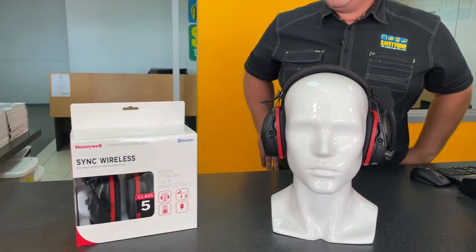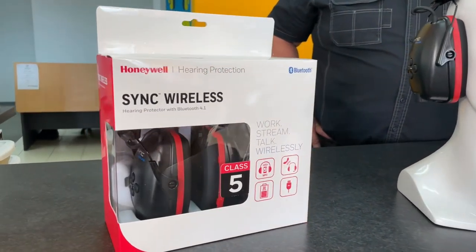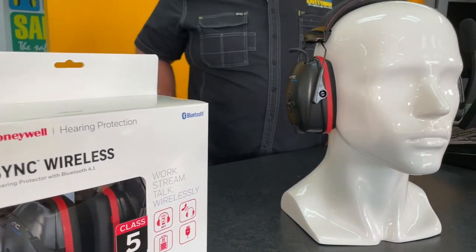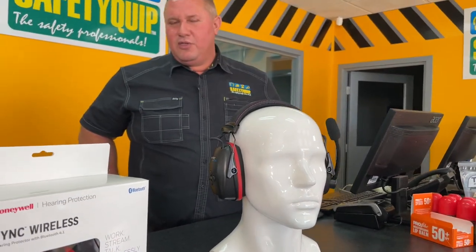The product has a rechargeable lithium-ion battery that lasts for about 16 hours. There's also an audio cable in the box that allows the user to connect the earmuff to a two-way radio system that might be being used on the worksite. The Honeywell Bluetooth Sync wireless earmuff.